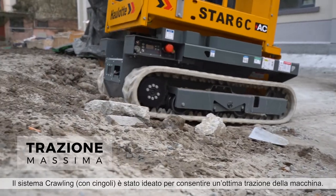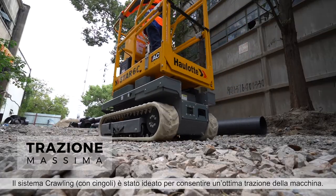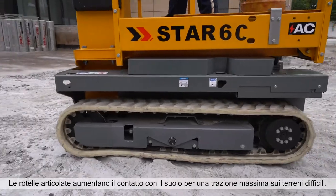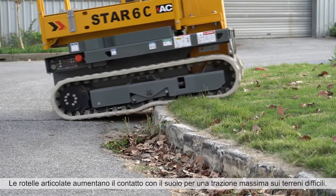The crawling system is designed to provide excellent traction. Articulating rollers increase contact with the ground, maximizing traction on rough terrain.